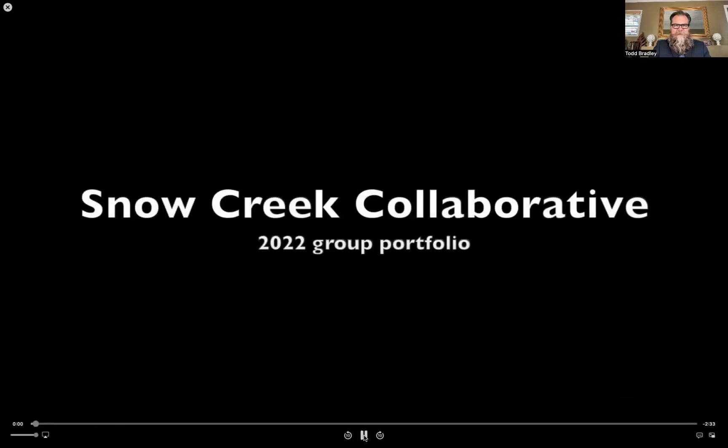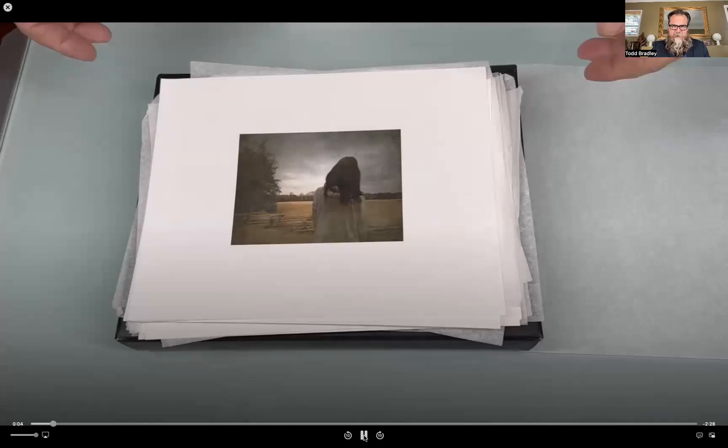I just picked up mine the other day, so let me share my screen here. I'm just going to walk you through the images as I put them together in a group.